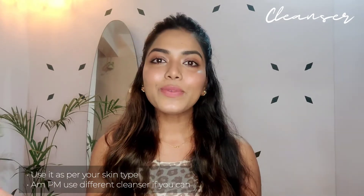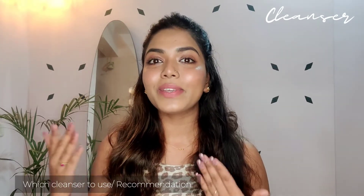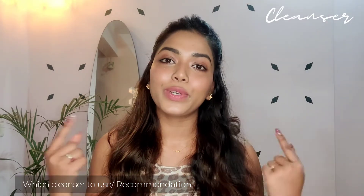Use a cleanser suited to your skin type and concern. I have oily, acne-prone skin, so I use a salicylic acid or tea tree based cleanser. In the morning I use a very gentle cleanser — like the Simple cleanser or the Derma Co creamy cleanser. In the night I use deeper, pore-cleansing cleansers with salicylic acid or glycolic acid. You can test and try different cleansers to find what your skin likes.